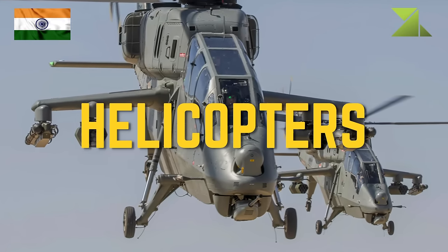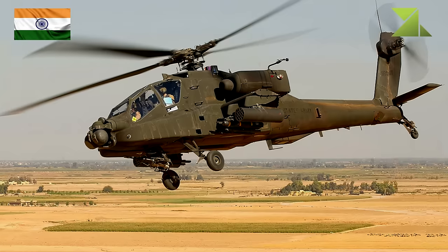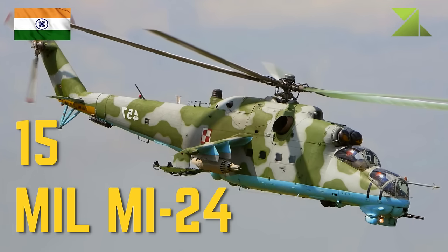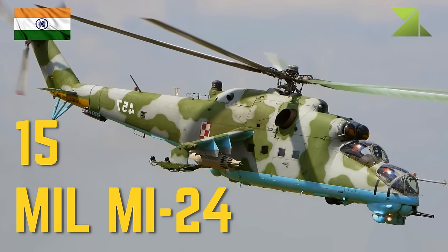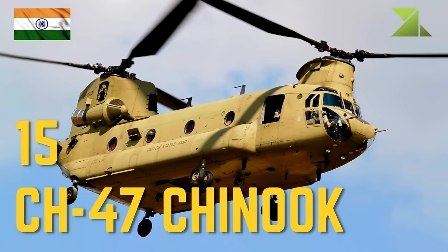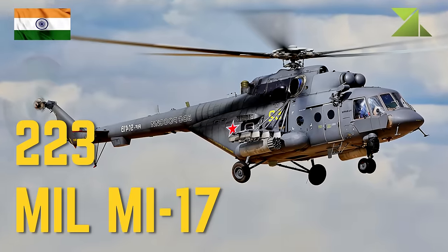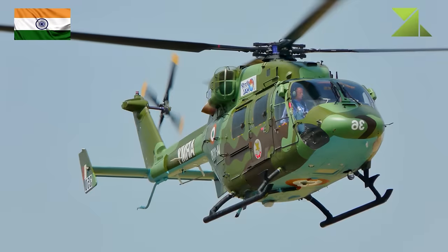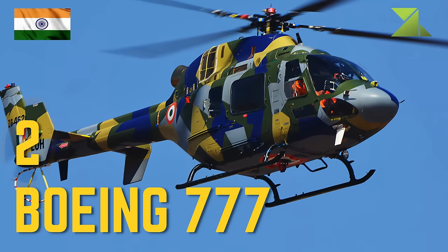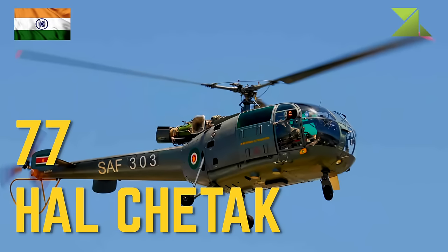Air Force helicopters: 4 HAL Prachand attack helicopter, 22 Boeing AH-64 Apache attack helicopter, 15 Mil Mi-24 attack helicopter, 16 HAL Rudra armed utility helicopter, 15 CH-47 Chinook heavy transport helicopter, 223 Mil Mi-17 utility transport helicopter, 107 HAL Dhruv utility helicopter, 6 on order HAL Light Utility Helicopter, 17 HAL Cheetah light utility helicopter.